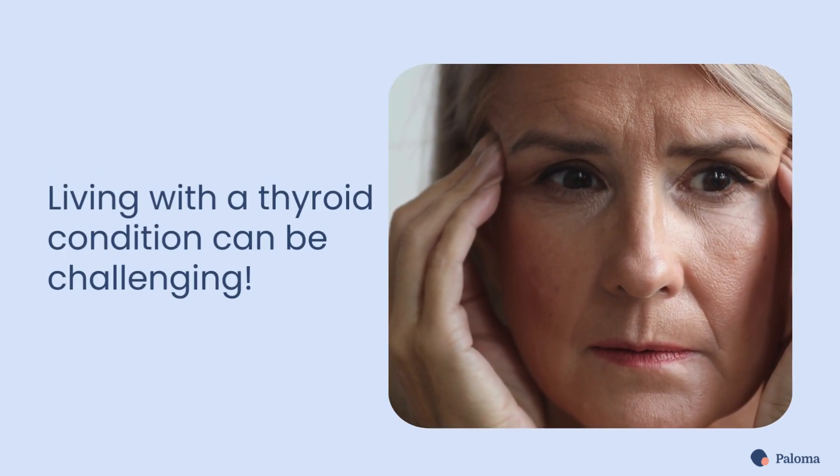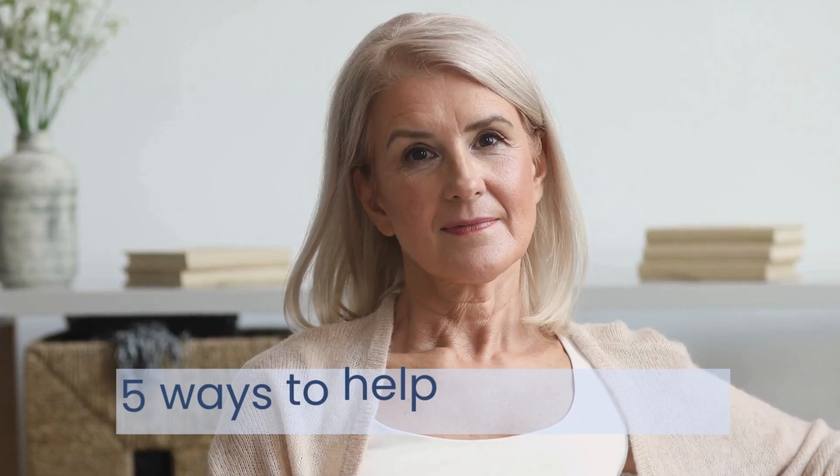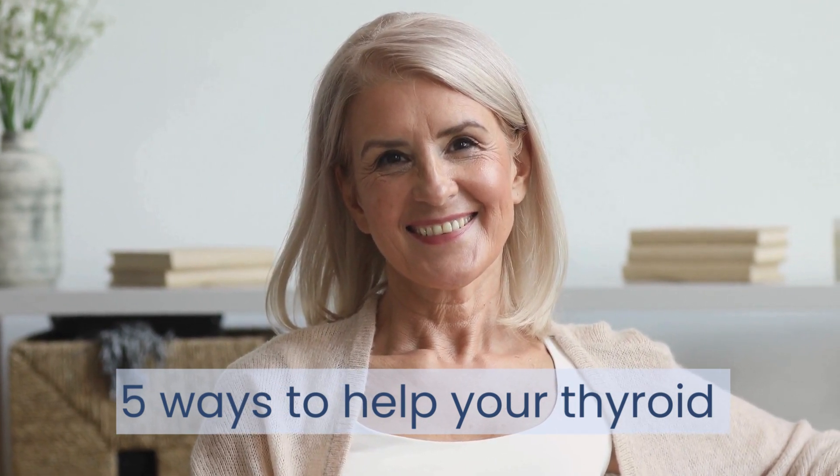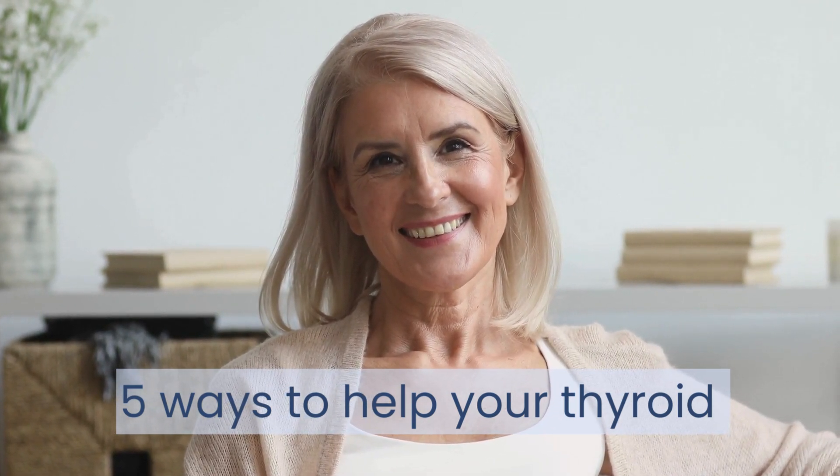Living with a thyroid condition can be challenging. However, in this video, you'll learn about 5 steps you can take to manage your thyroid health and make a huge difference in your quality of life.